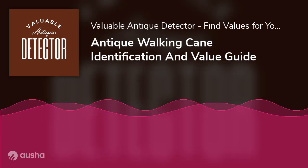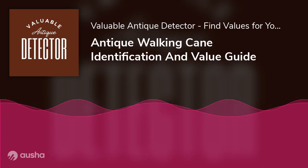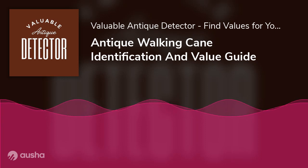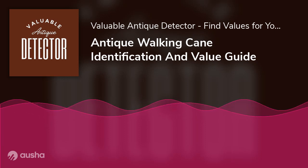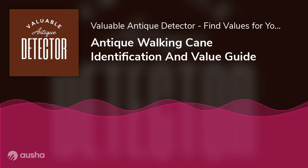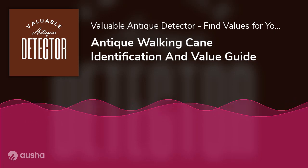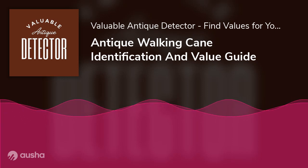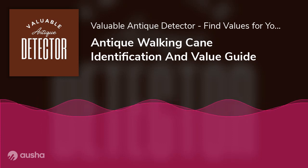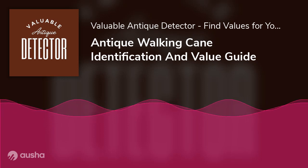Antique Walking Cane Identification and Value Guide. Are you a new antique walking cane collector who wants to learn more about the various types of walking canes? It may be difficult to decide which ones to buy due to the abundance of fantastic options available, or perhaps you are wondering why antique canes are considered valuable. Read on as this article will help identify the best types and brands of antique walking canes.